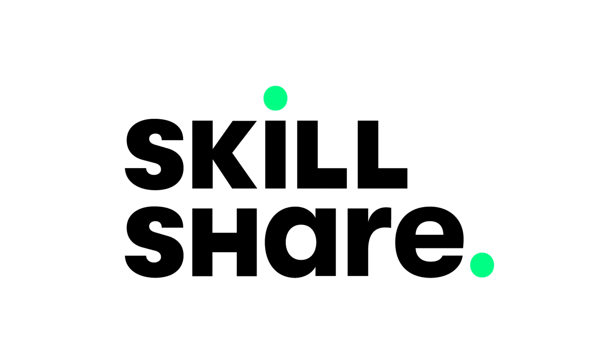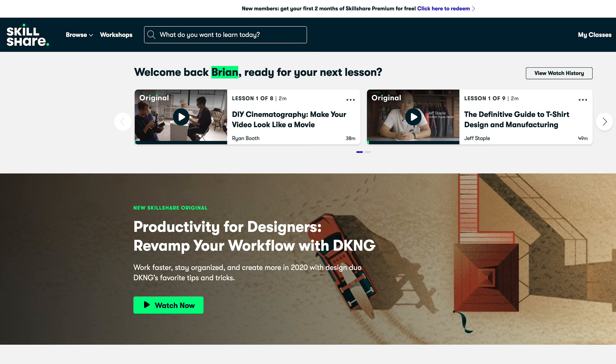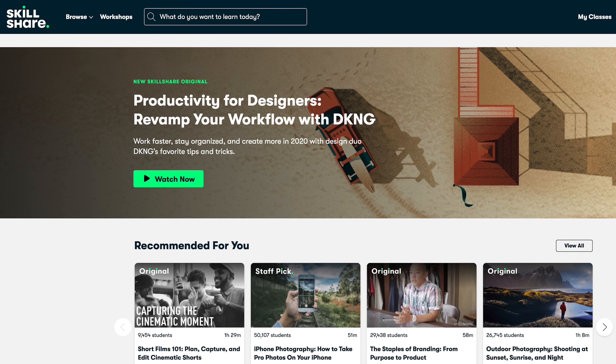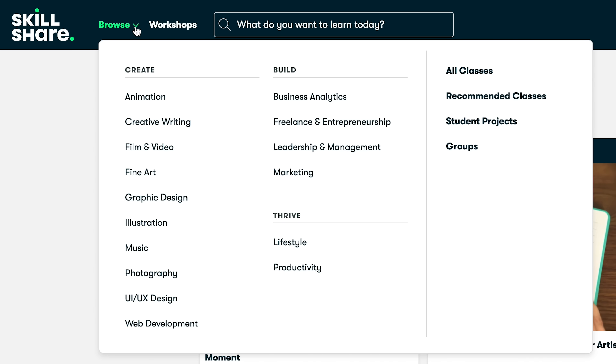But before we get started, this video is sponsored by Skillshare. Skillshare is an online community with thousands of classes in design, business, technology, and more. A premium membership gives you unlimited access to high-quality classes from experts working in their fields so you can improve your skills, unlock new opportunities, and do the work you love.